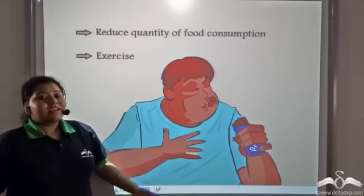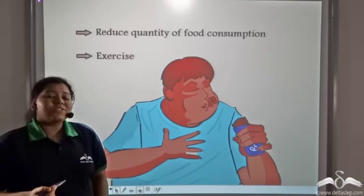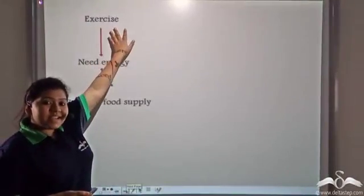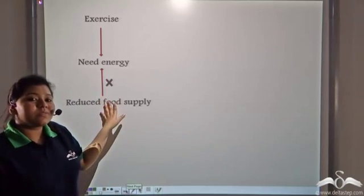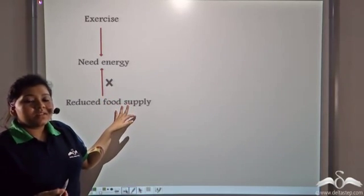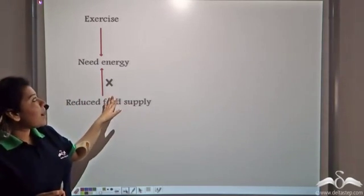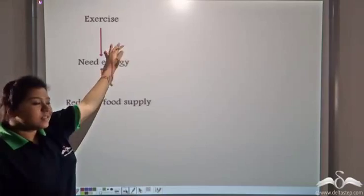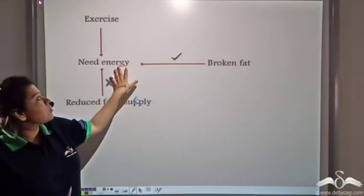Charlie wondered that if he did not take a sufficient amount of food, then where would he get the energy to perform rigorous physical exercises. Exercise requires energy, but Charlie was asked to reduce his food intake. The answer is that the fat already stored in Charlie's body will break down upon exercising and provide him with the energy to exercise.